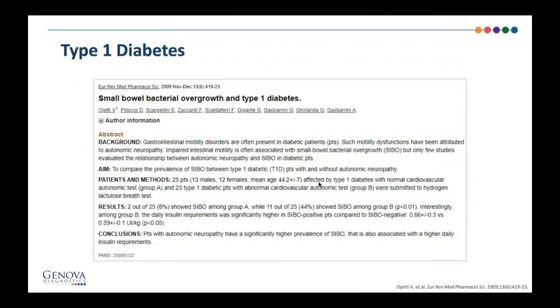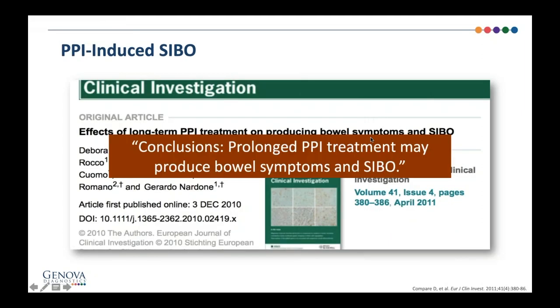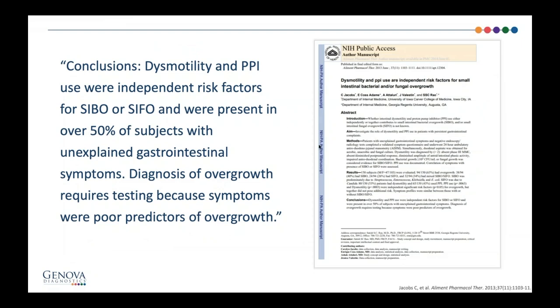Type 1 and type 2 diabetes affects autonomic motility, so it's really important to check your diabetics for SIBO and SIFO, because that autonomic dysmotility will make them prone to stasis and migrating motor complex dysfunction, and thus bacterial overgrowth. Patients with autonomic neuropathy have a significantly higher prevalence of SIBO. Long-term use of proton pump inhibitors is also very commonly associated with SIBO. One study concluded that dysmotility and proton pump inhibitors were independent risk factors for both SIBO and SIFO, present in over 50% of subjects with unexplained GI symptoms.